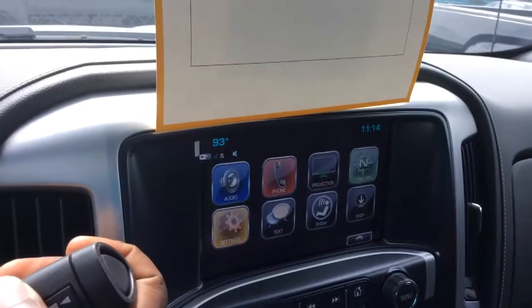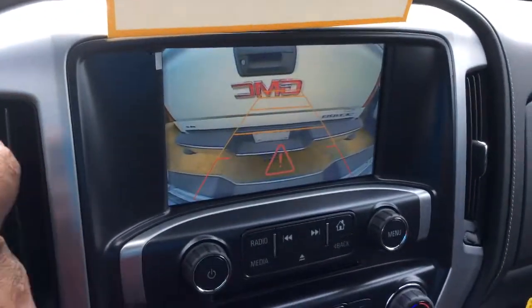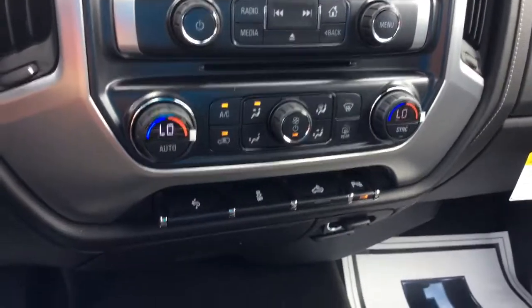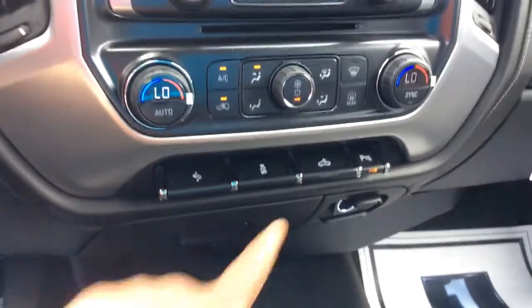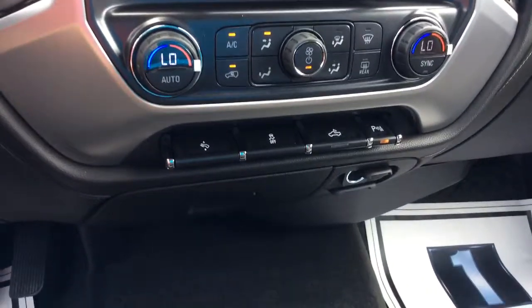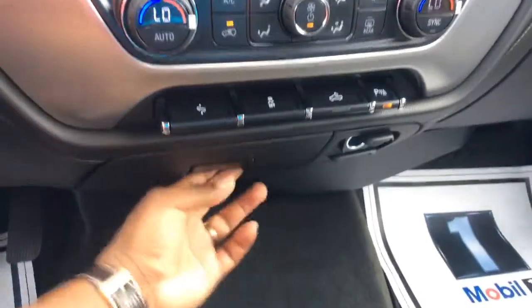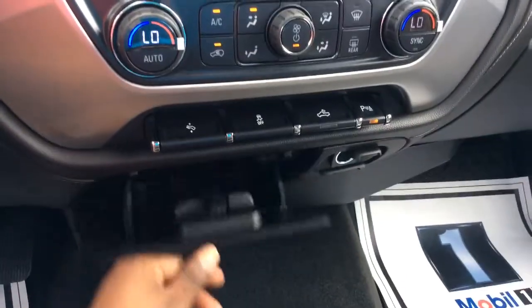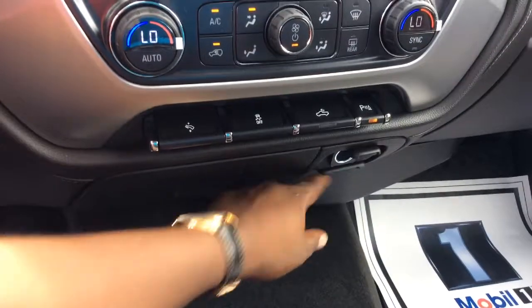You also have your backup camera with the park assist, your dual zone AC, and of course the controls here for not only your park assist, also the adjustable pedals, your bed light, and going off road. I love this little compartment right here, and of course you do have your charging outlets right here.